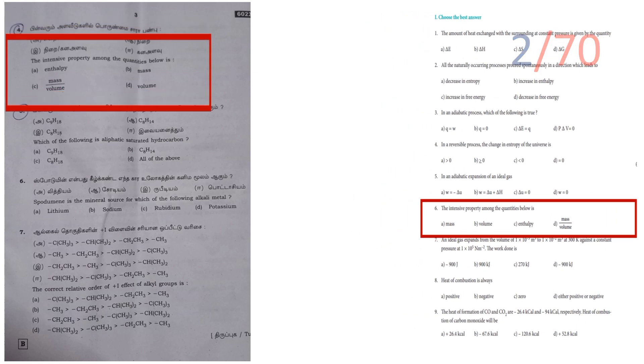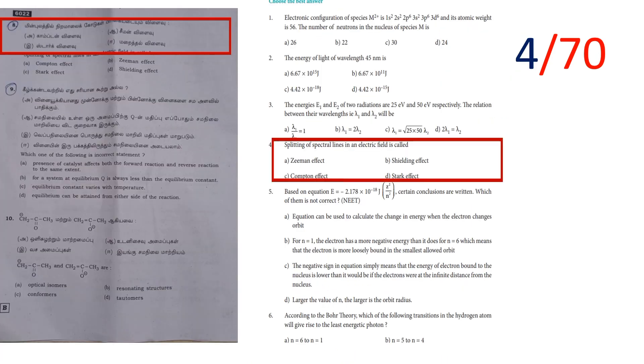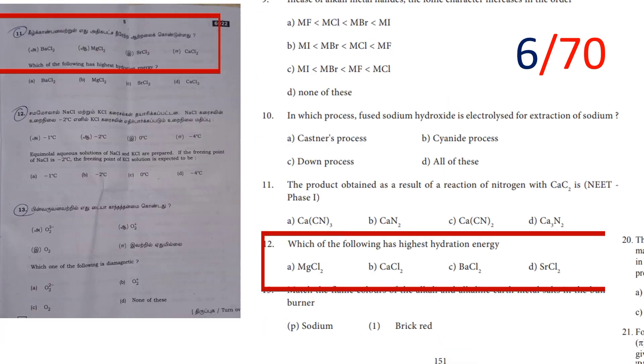Which of the following is an aliphatic saturated hydrocarbon? This is a book-back question. Which of the following is an incorrect statement? This is from the chemical equilibrium lesson and is a book-back question — 5 marks. Which of the following has the highest hydration energy? That is 6 marks.